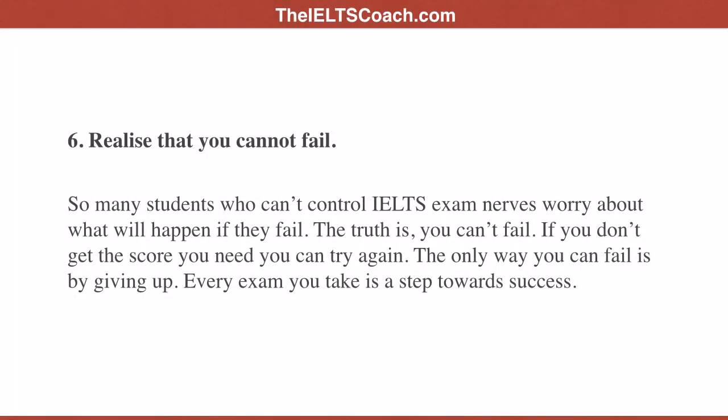Tip six: realize that you cannot fail. So many students who can't control IELTS exam nerves worry about what will happen if they fail. The truth is you can't fail — if you don't get the score you need, you can try again. The only way you can fail is by giving up. Every exam you take is a step towards success.